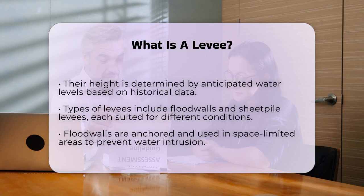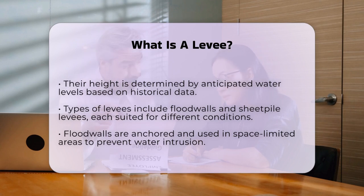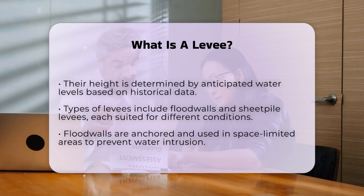There are different types of levees, including floodwalls, which are more common in areas where space is limited. Floodwalls are anchored into the ground and connected to the levee system to prevent water from entering the protected area.